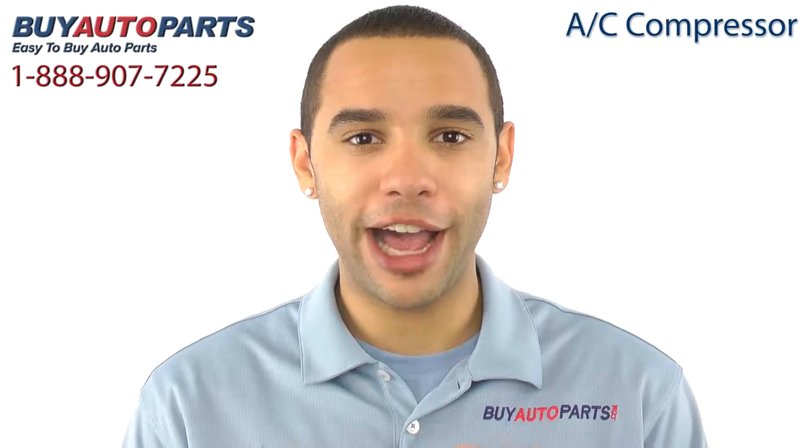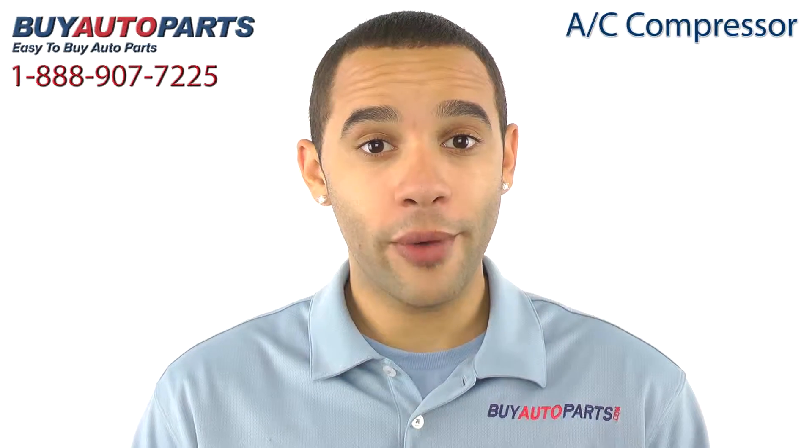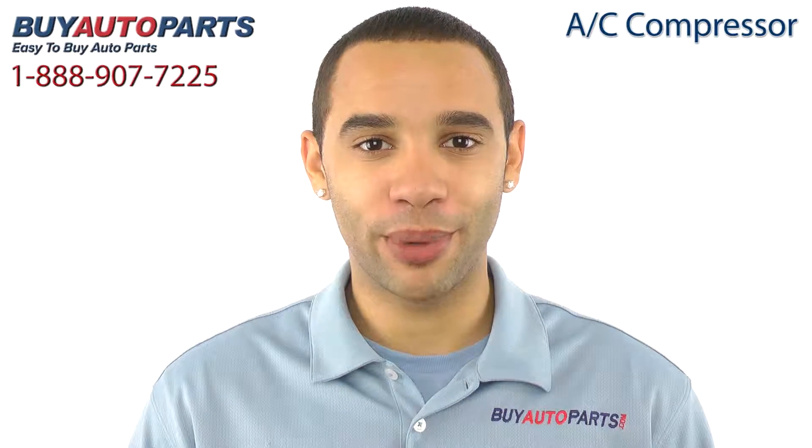Hi, I'm Marcus and thank you for visiting Buy Auto Parts today. It's our goal to make it easy for you to buy auto parts, so I want to tell you a few things about us and this AC compressor so you can make a confident purchase.